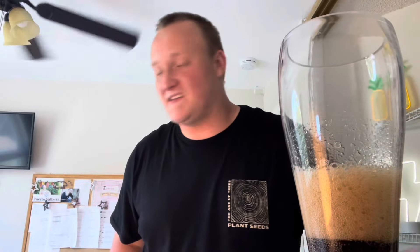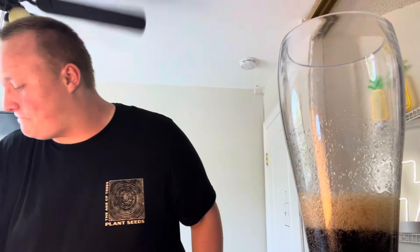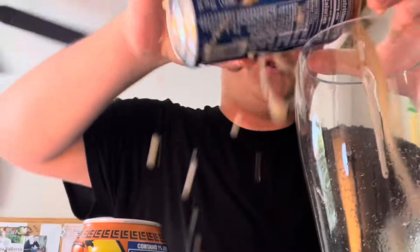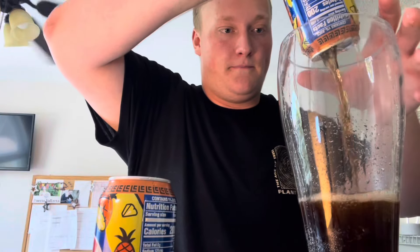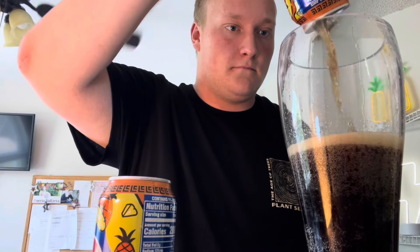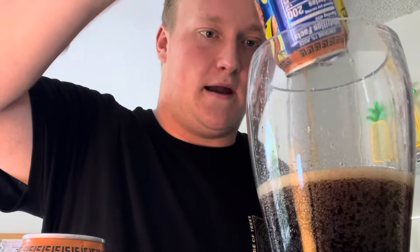Alright, let's continue filling this up. Let me get these cans out of here. Oh, this one's exploding — oh shoot! Get all that goodness in there. Alright guys, a few more should do it.